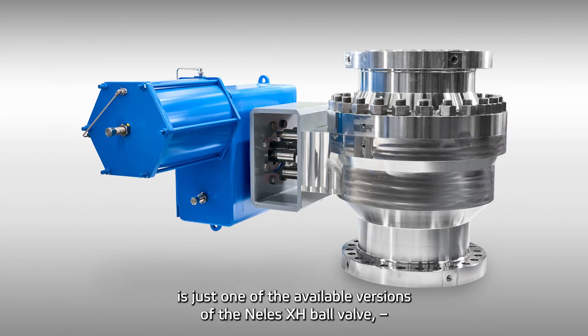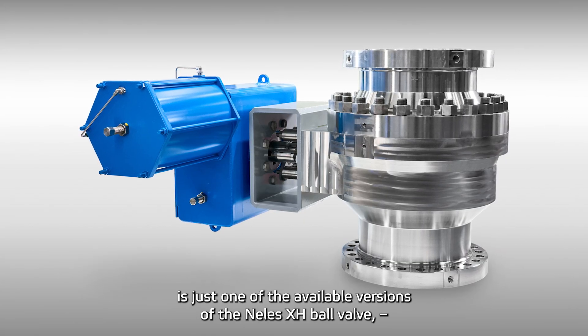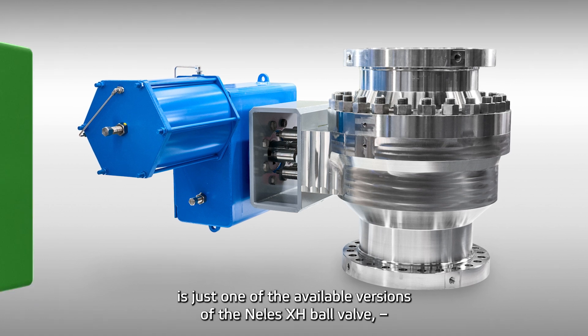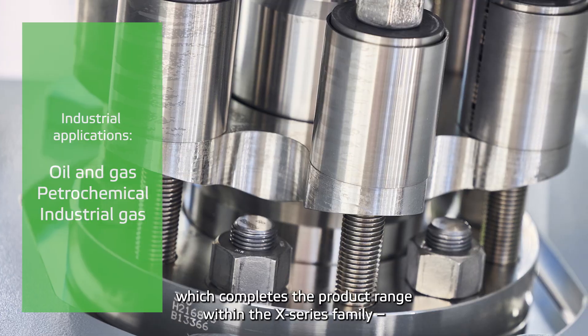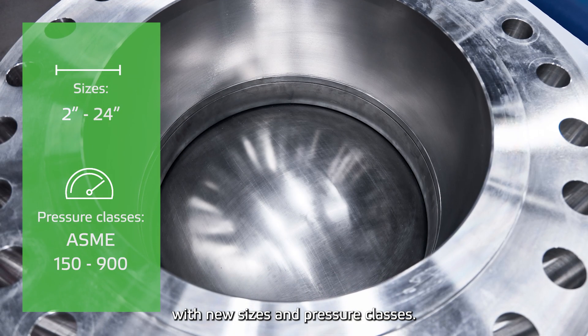This beautiful piece of design is just one of the available versions of the Neles X-H ball valve, which completes the product range within the X-Series family with new sizes and pressure classes.